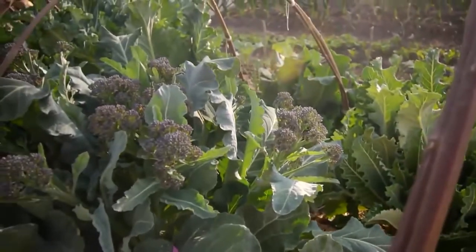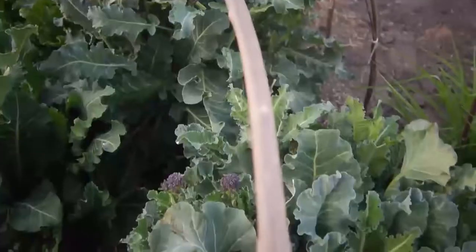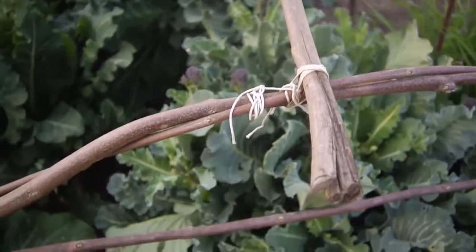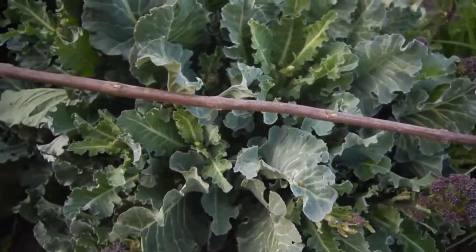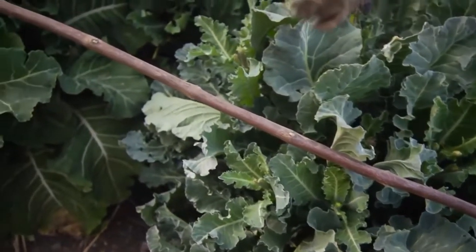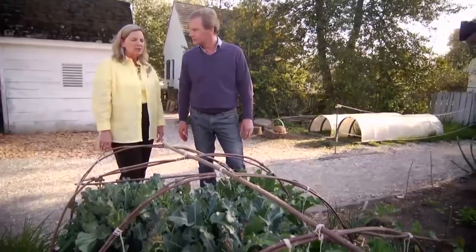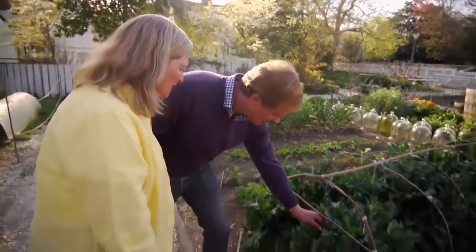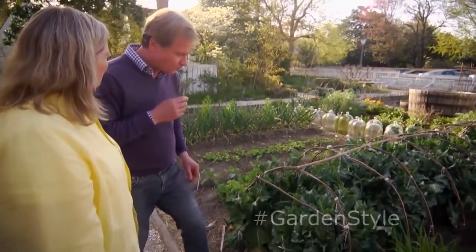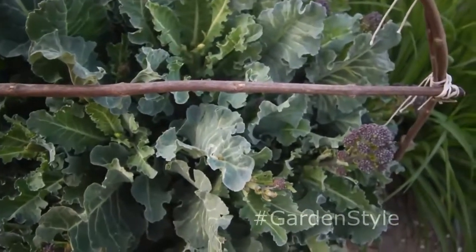That's purple broccoli over there, and look at these hoop or twig structures over it. They're using branches to make a support that you could lay cloth or paper over to protect tender plants — a practice you would have seen in the 18th century. Sometimes it was actually to keep plants dry; for example, melons like it dry. The purple broccoli is so tender and delicious with a vibrant flavor. When you cook it, it loses its purpleness, so it's best used in salads.